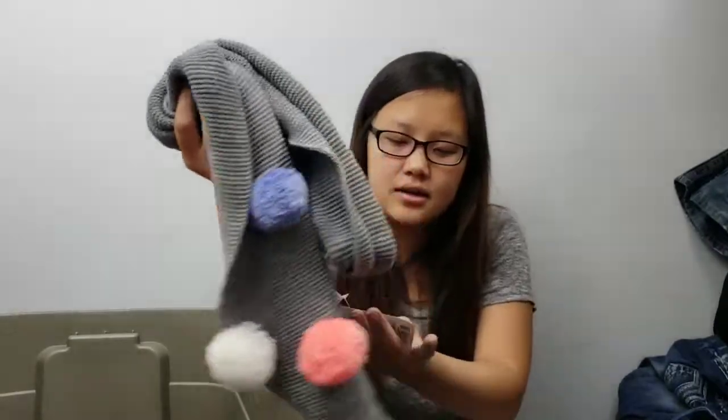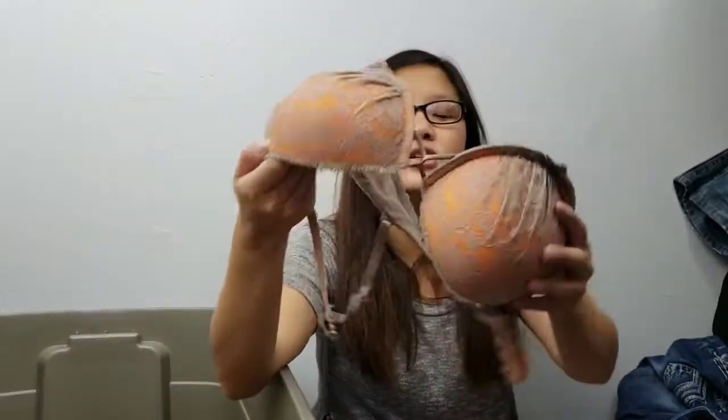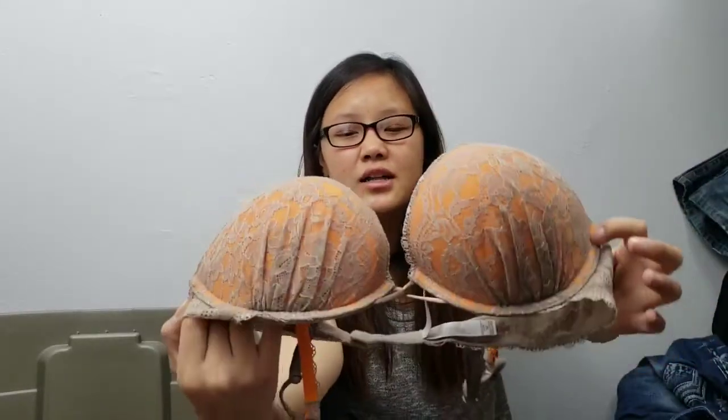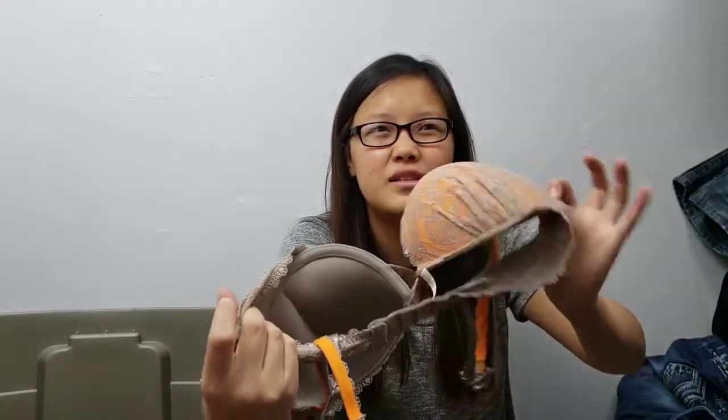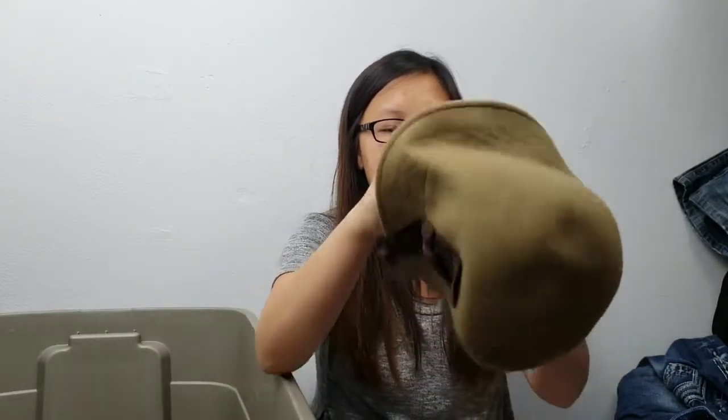A new-with-tag Cat & Jack pom pom scarf for little girls — that's adorable. Then Victoria's Secret bras — I cannot say enough, I love selling them. I pick them up at the thrift store; they're super easy to list and generally sell for $7 to $15 depending on the bra style. For how quick and easy a flip it is, I don't mind selling them.